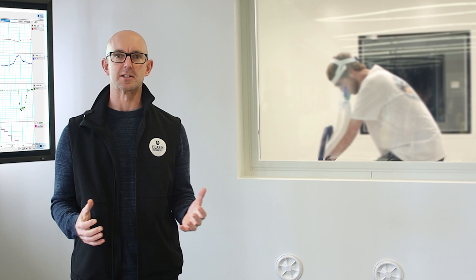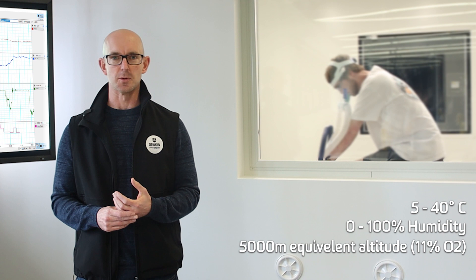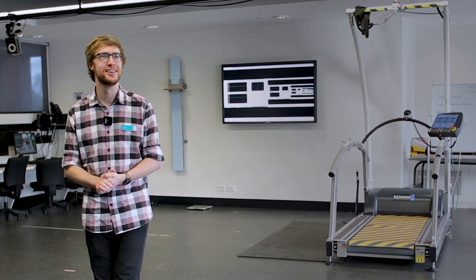One of the key pieces of equipment in this lab is the environmental chamber. This allows us to mimic environmental conditions that athletes might experience during competition or training. The environmental chamber can change the humidity, change the heat, and also the oxygen concentrations to mimic exercise at altitude.